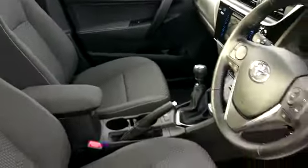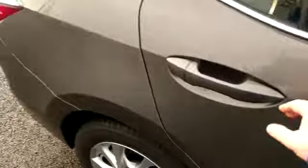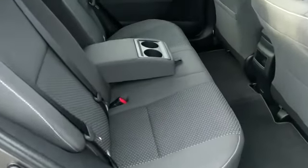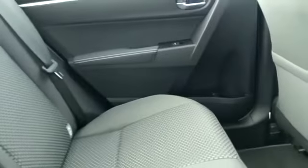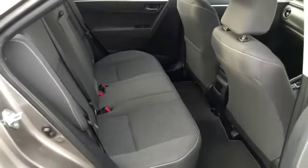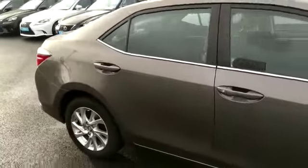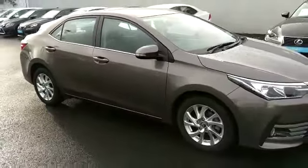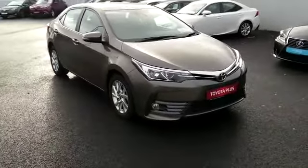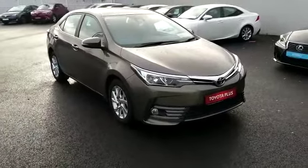Electric windows and mirrors are standard. In the rear we have ISOFIX points for seats. This car also is in a lower tax band. Come in to Toyota Longmile today for a test drive. Thank you.